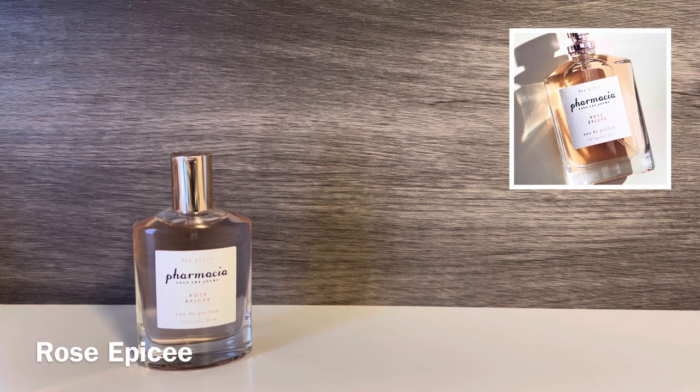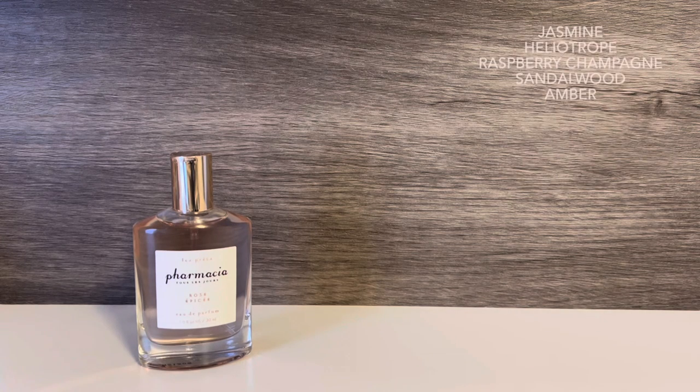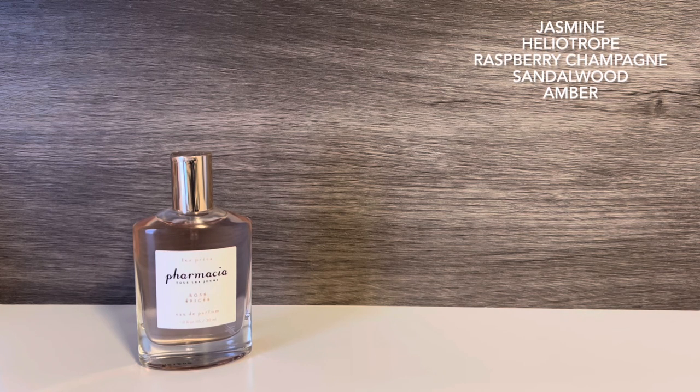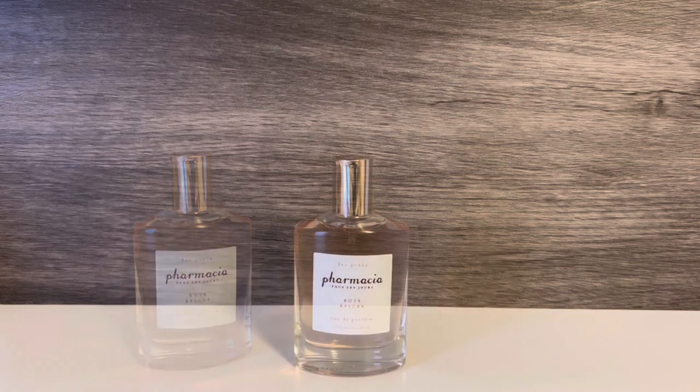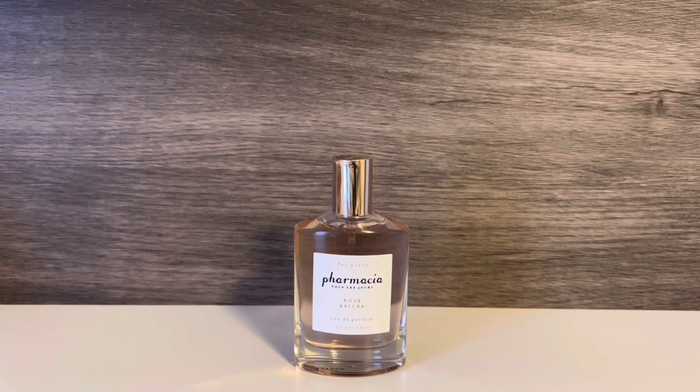The last scent today is also from Pharmacia: Rose Epice, described as an intoxicating blend of star jasmine, heliotrope, and raspberry champagne topped with sandalwood and golden amber. I think this one is really nice. It's a soft floral with a nice fruity raspberry note. I really like heliotrope and think it brings a nice touch of powderiness to the scent. The sandalwood and amber are not sharp or harsh, and there's also a subtle sweetness to the fragrance. Overall, this is a nice, warm, fruity floral without being overly floral — very pleasant and much softer than Vanilla Doré.